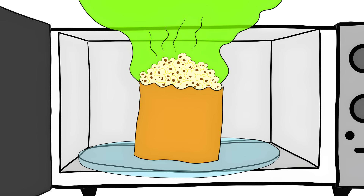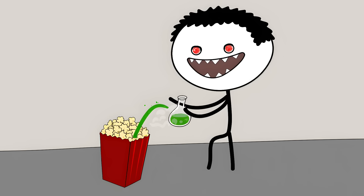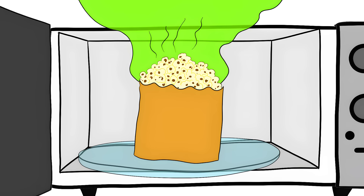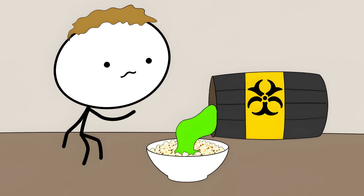Number 4: Microwave Popcorn Bags. That innocent-looking popcorn bag is actually a chemical bomb waiting to explode in your microwave. The bags are lined with chemicals called PFAs that help keep the oil from soaking through. They're called forever chemicals because they never break down — they'll still be around when your great-grandkids are watching whatever replaces TikTok. When you hit that popcorn button, these chemicals start cooking off into your food. The heat makes them leach straight into those buttery kernels you're about to inhale — it's like seasoning your food with industrial waste.